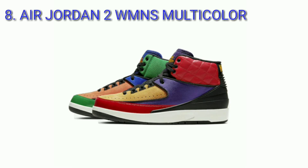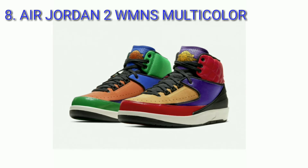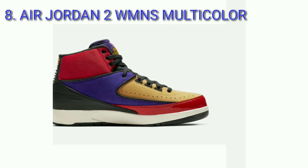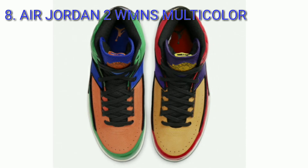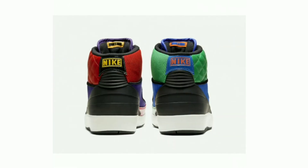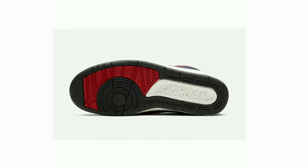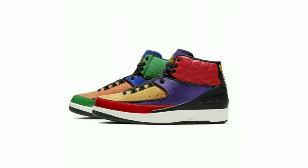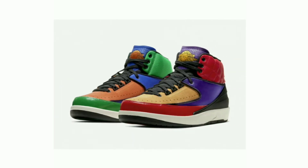Air Jordan 2 Women's Multicolor, colorway university red, black, and court purple. The Air Jordan 2 Women's Multicolor features an official color scheme of university red, black, and court purple. The shoe is constructed out of panels made of quilted leather, basketball pebble leather, and patent leather with perforations and suede overlays. The shoe consists of a white midsole and black rubber outsole. Release date March 5, 2020, retail price $190.